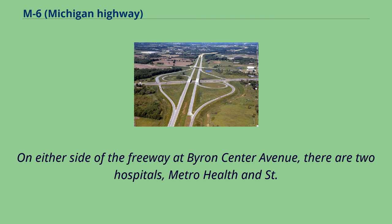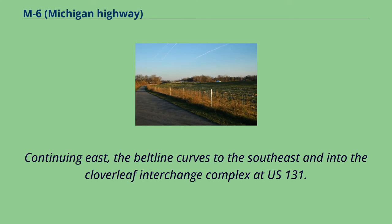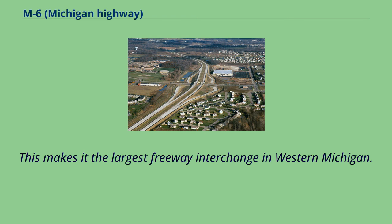On either side of the freeway at Byron Center Avenue, there are two hospitals, Metro Health and St. Mary Southwest, the former located on the very southern edge of the city of Wyoming. Continuing east, the Beltline curves to the southeast and into the Cloverleaf Interchange Complex at U.S. 131. This mammoth interchange stretches over a half mile in one direction and over a mile in the other, encompassing 27 bridges and 18 retaining walls, making it the largest freeway interchange in western Michigan.